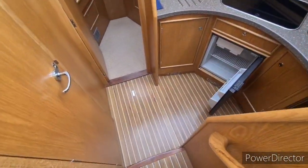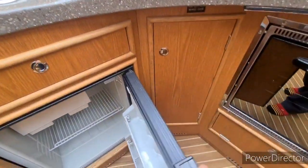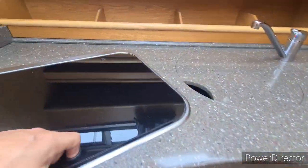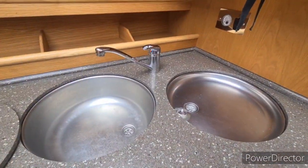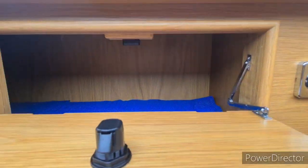Steps forward bring us down to the galley area. In here we have an Isotherm 12 volt fridge, a SMEV oven, and also a SMEV three burner hob. Double stainless sink with covers, water pump, and plenty of storage with cupboards, rails on the far side, and a couple of overhead storage lockers.